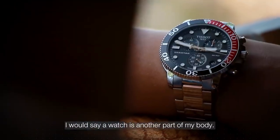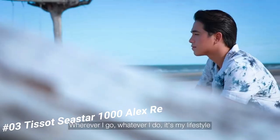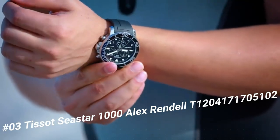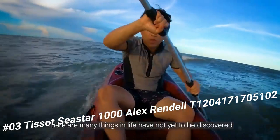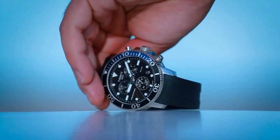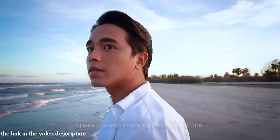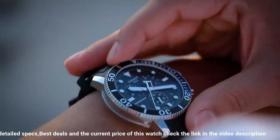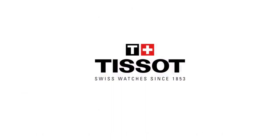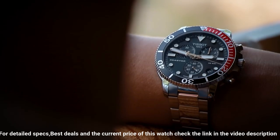Number 3. Tissot C-Star 1000 Alex Rendell, T1204171705102. Love this mechanical hand-wound piece. Item shape round. Dial window material type sapphire crystal. Display type analog. Clasp tang buckle. Case material stainless steel. Case diameter 45.5mm. Case thickness 12.82mm. Band material rubber. Band size men's standard. Band width 22mm.